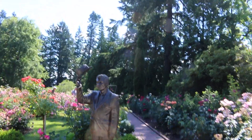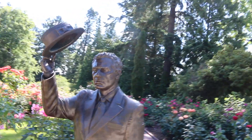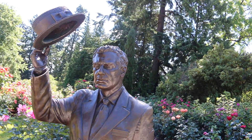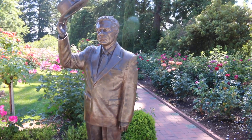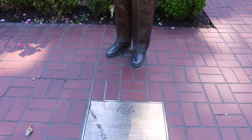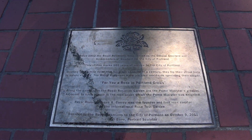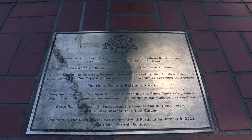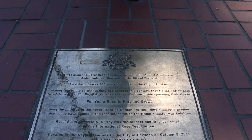I believe this is one of the stewards of Portland — let's read this. The Royal Rosaarians have served as the official greeters, ambassadors, and goodwill representatives for the city of Portland. The placards along the pathways in the Royal Rosaarian Garden are the prime ministers' plaques. Adjacent to each plaque is the rose under which the prime minister was knighted. So that's what those little placards were I showed you guys.